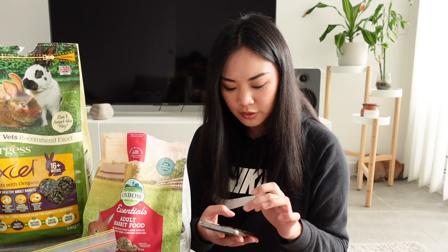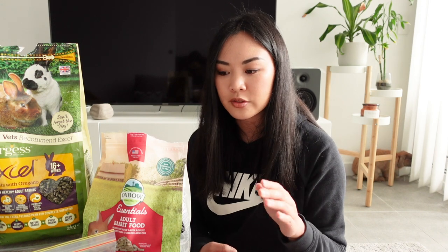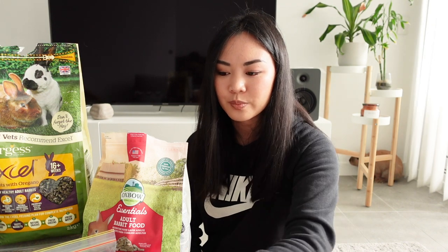I just remembered another one I wanted to talk about: supermarket brands. Coles and Woolies have recently put out their own brands of rabbit pellets, and I'm just going to save you some time — don't bother with them. I took a quick glance and it was pretty bad.